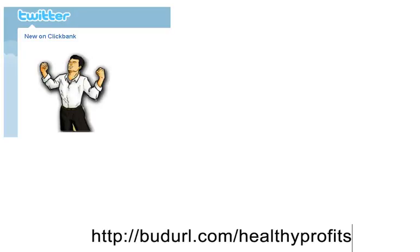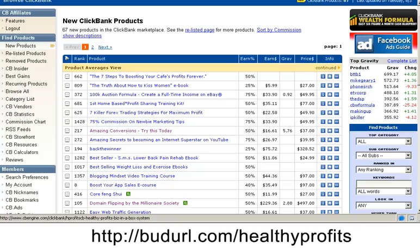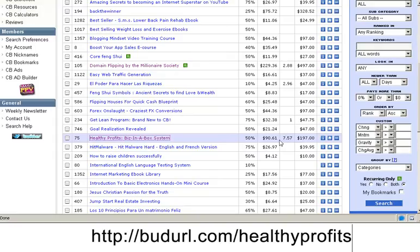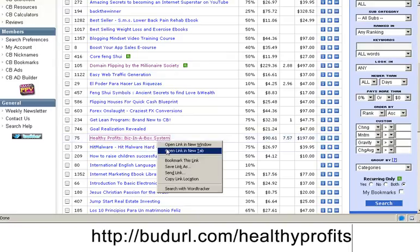Hello and welcome to New on Clickbank, where we review products that are already selling on Clickbank. We're starting off with some of the new products that have just come out. We scan through the list and look for something with a good high gravity number.